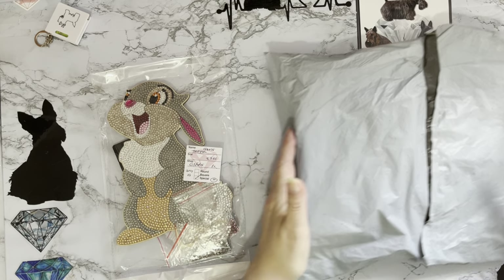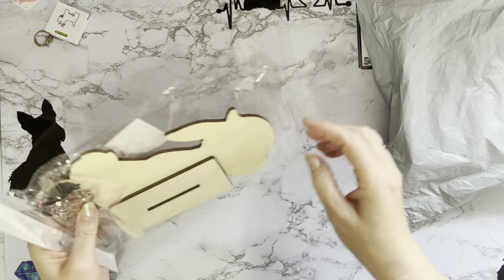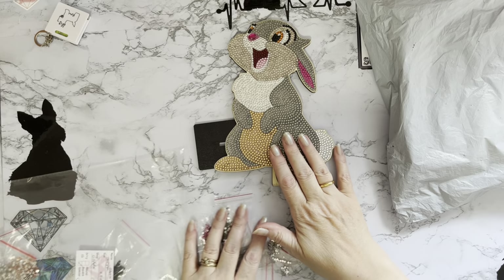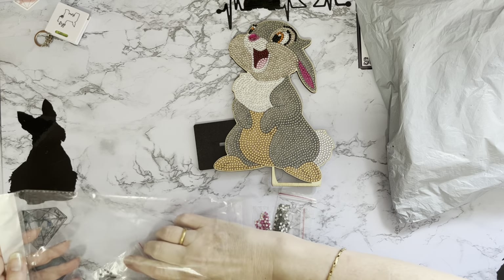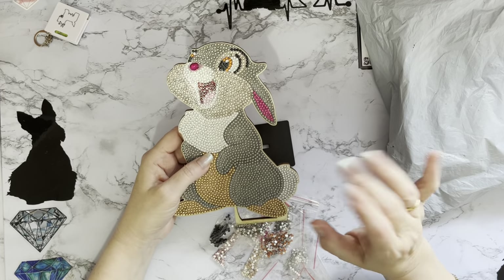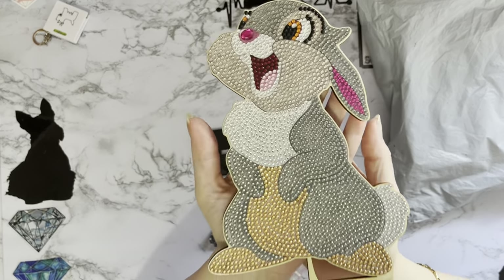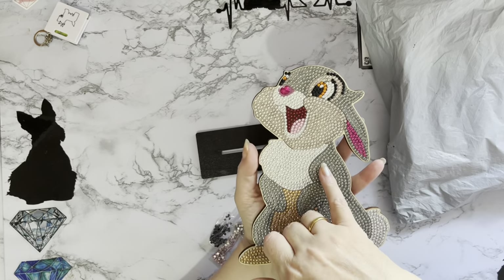I'm going to show you my little bony rabbit first so you can have a look. I just finished this one last night because I'm doing the Smashing the Specials challenge with Mindy's Diamond Moment and Mystery of Diamonds. I think this was around completion number 15 or 16 — I'm not quite sure. Anyway, how happy is that little bunny? He's absolutely gorgeous and I love the colors.